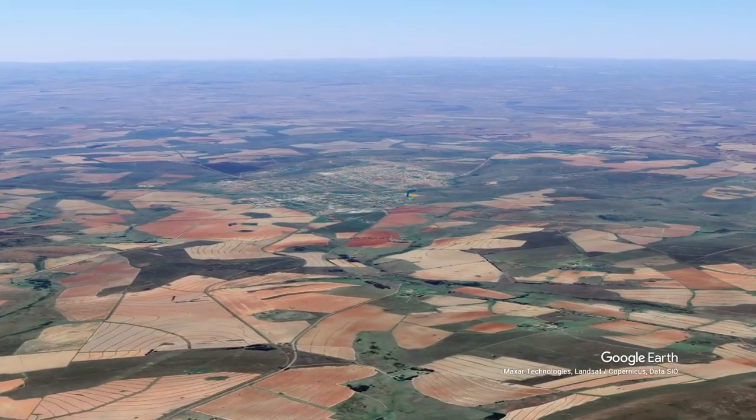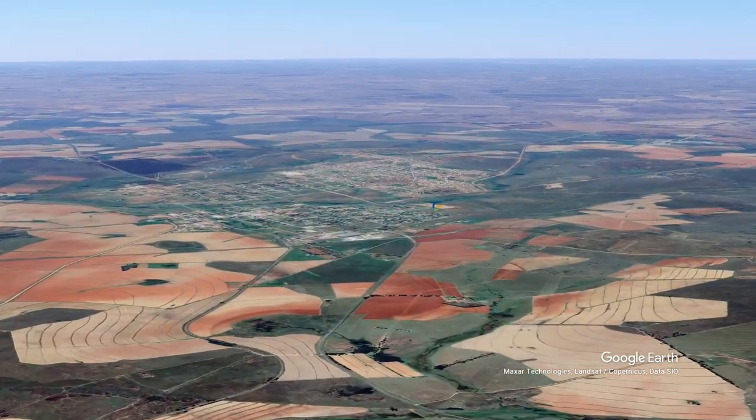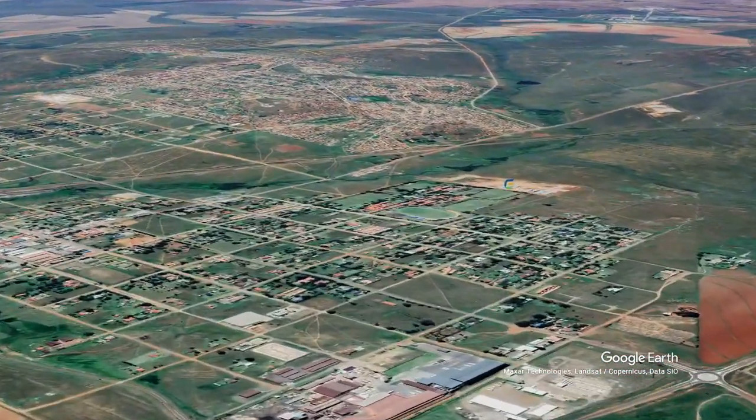Also notice the extensive commercial maize farming. There's also sugar beans, soya beans, and sunflower growing over here. So let's check out the Balfour campus.